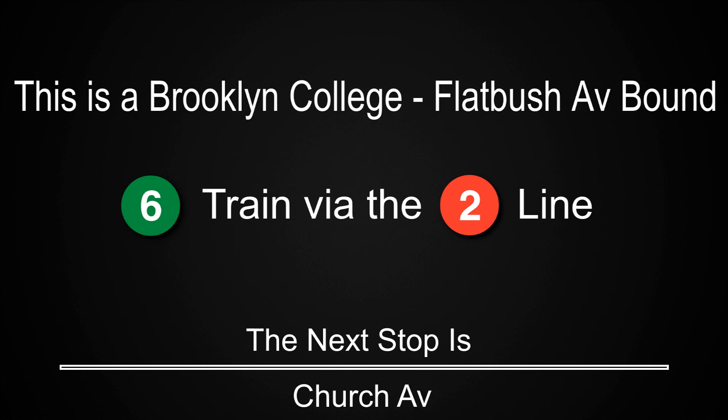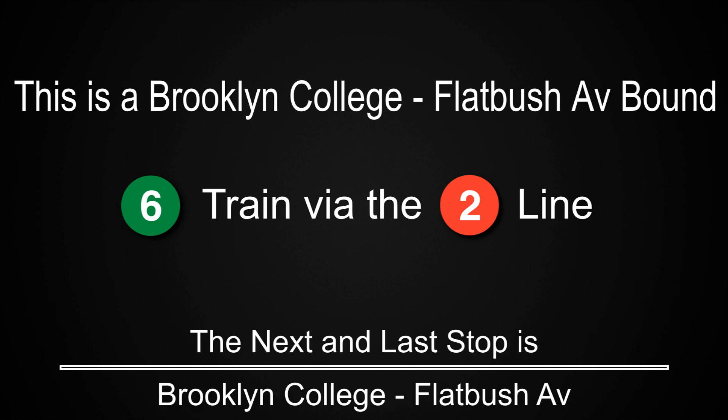This is a Brooklyn College Flatbush Avenue-bound 6 train via the 2 line. The next stop is Beverly Road. The next stop is Newkirk Avenue. The next and last stop is Brooklyn College Flatbush Avenue.